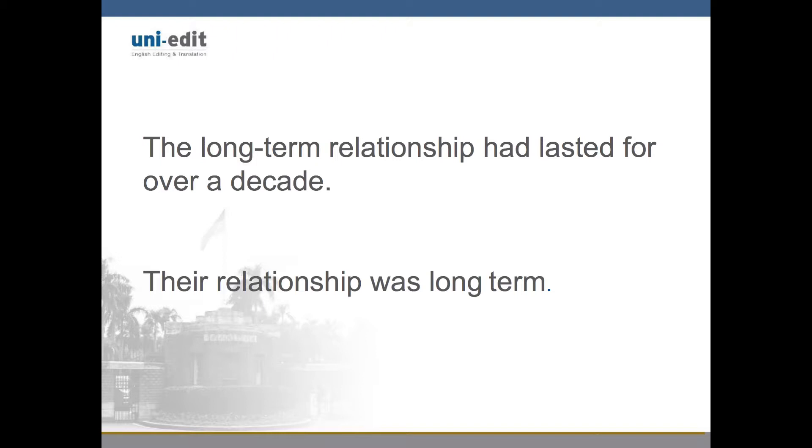However, if the compound adjective comes after the noun, it does not need a hyphen. Our example is: their relationship was long term. Notice there is no hyphen since the modifier comes after the noun.